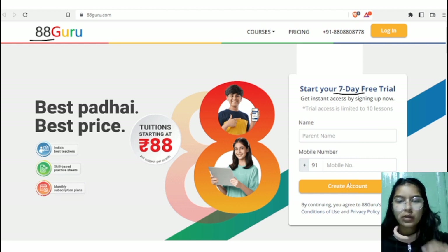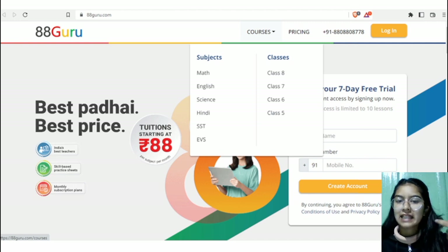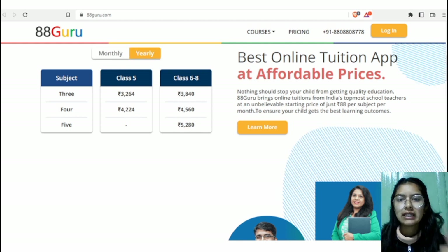Before showing the registration details, let me tell you exactly what courses are available. If you click on courses, you will clearly see what subjects are available: Maths, English, Science, Hindi, SST, and EVS. Students from class 5th to 8th are available here. If you scroll down, you will also see the prices for monthly and yearly subscriptions.